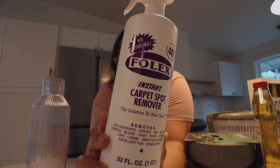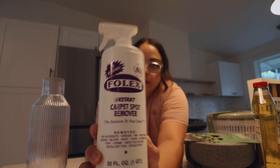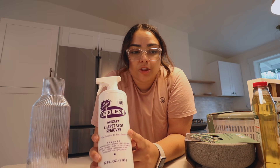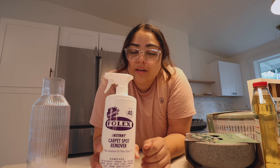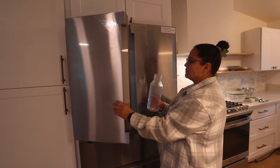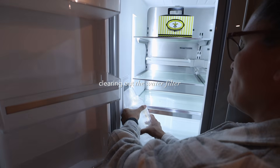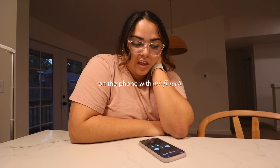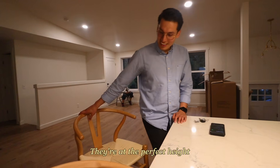I got Folex spray, which is magic. I used it at my last apartment — I had a very light gray couch and I spilled black coffee, red wine, and lattes on my beige rug and light gray couch, and this took it out every single time. I swear by this stuff. Anyway, that's my little Target haul — now I'm going to put this stuff away. Hopefully Comcast calls me soon because I tried connecting the Wi-Fi and it didn't work. The barstools are at perfect heights and very comfortable — very aesthetic!